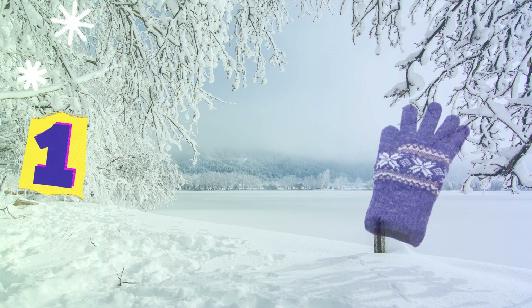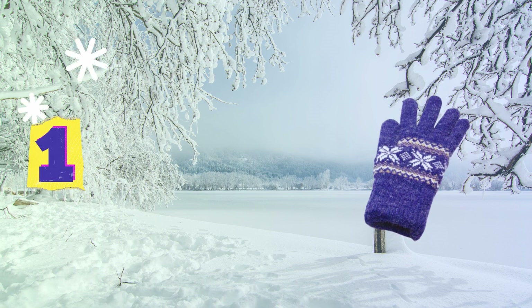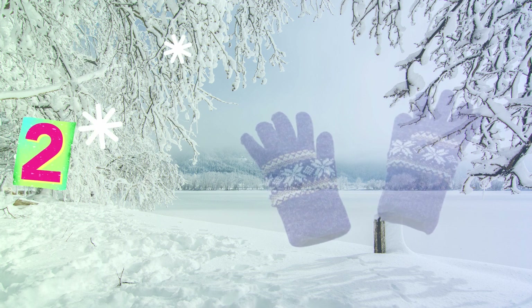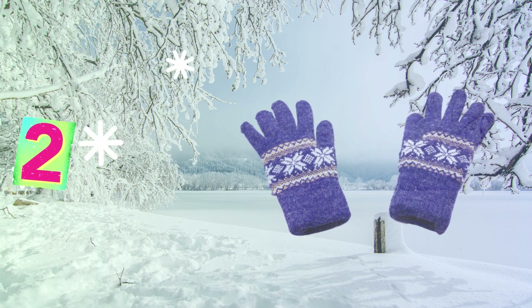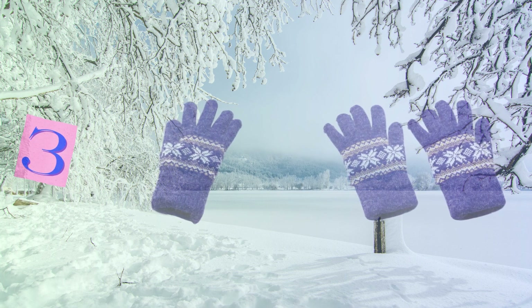One little glove, soft and new, keeps my hand from feeling blue. Two gloves now, a perfect pair, keeps my hands so warm and fair. Three gloves now,